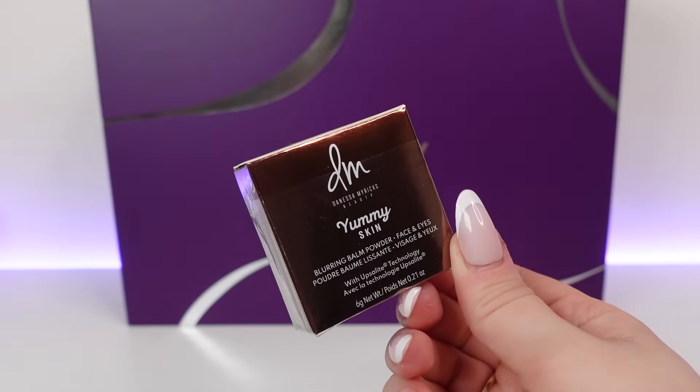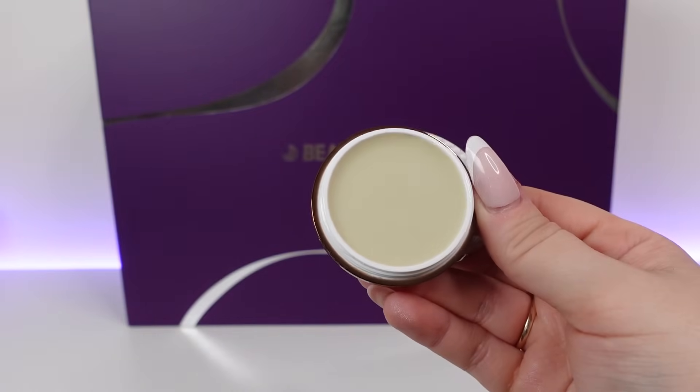Day 22 and we've got a product from Danessa Myricks — the Yummy Skin Blurring Balm Powder for face and eyes in the shade Universal. This is 6 grams — not the full size. The full size is 18 grams at £39.50, so this is roughly a third. It's a texture-reducing, coverage-boosting blurring balm-to-powder that balances oils throughout the day whilst maintaining hydration. You tap it on with your fingers to smooth and blur textured areas. I've never seen anything like this before — you twist it open and it just looks like a balm. I'm intrigued by that product.